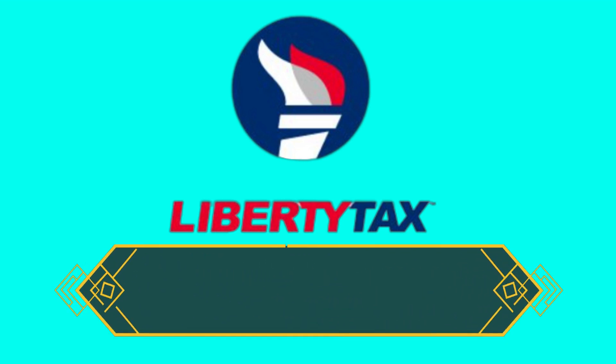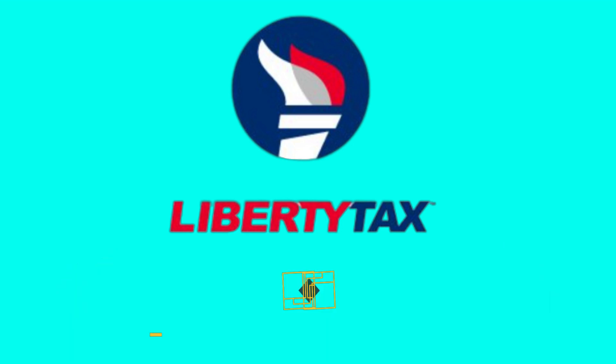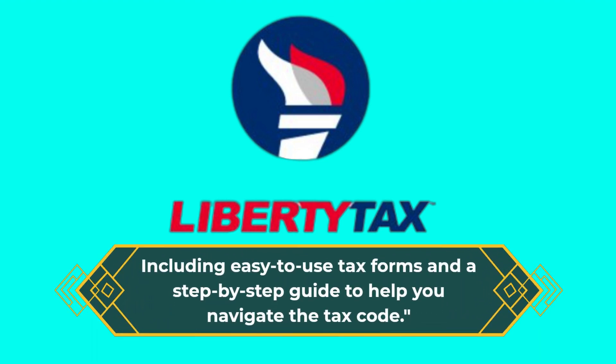Liberty Tax is a comprehensive tax preparation software that allows you to file your taxes from the comfort of your own home. It offers a variety of features to make the process as simple as possible, including easy-to-use tax forms and a step-by-step guide to help you navigate the tax code.